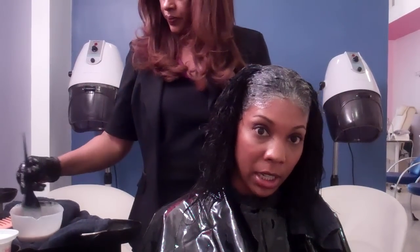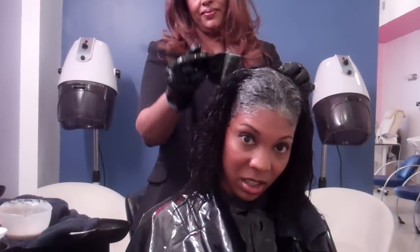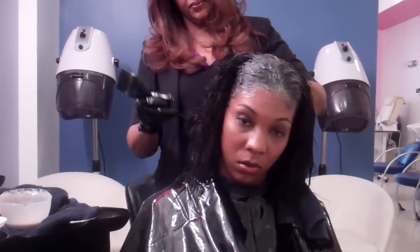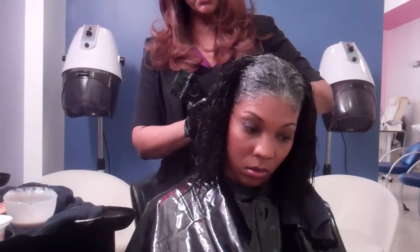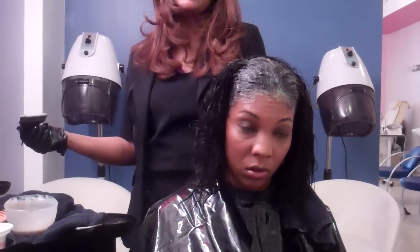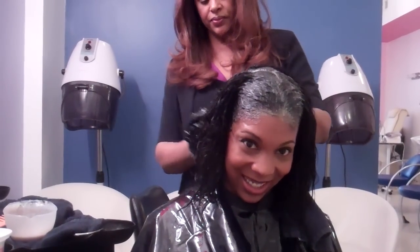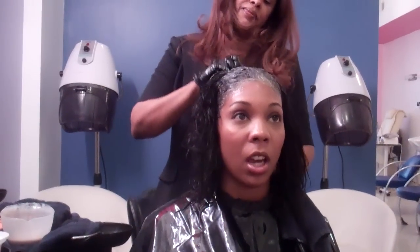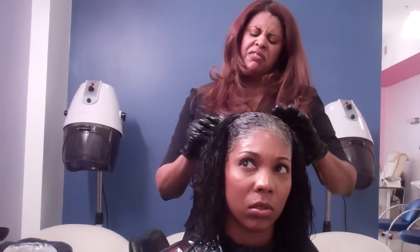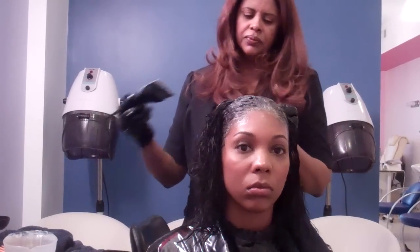Once the rinse is applied, what's the next step? We do have a set processing time - opposed to relaxer, there's a standard time. For Jennifer's case, she can run only 20 minutes, but some people can go 30 minutes depending on how coarse and how stubborn your grays are. Then I send her to the dryer for about 10 minutes to get better penetration, and the rest of the time is done out of the dryer - don't keep the cuticles that open for the full length of time.